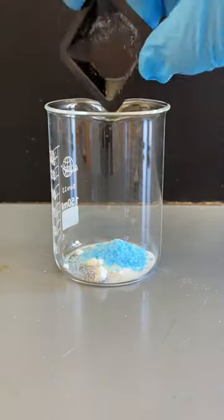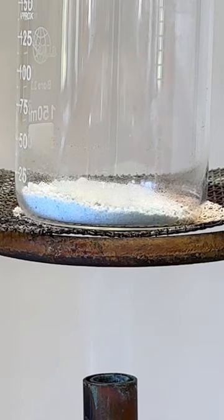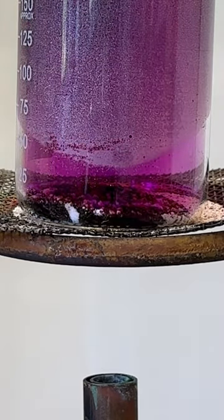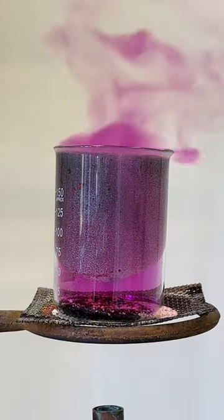But we can convert the iodide present in the salt back into its purple elemental form through a simple reaction with copper ions. When mixed and heated, iodide ions donate their electrons to copper, and you can see this happen in real time as the mixture darkens and begins to produce beautiful plumes of purple iodine vapor.